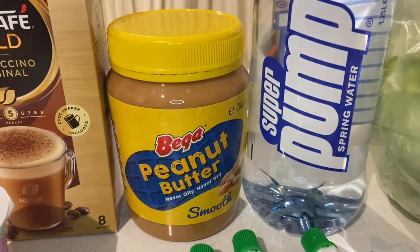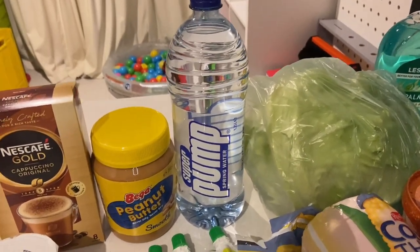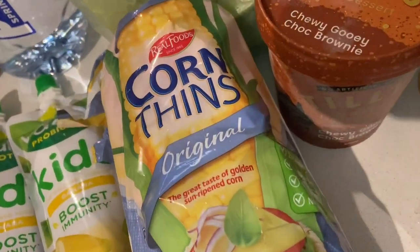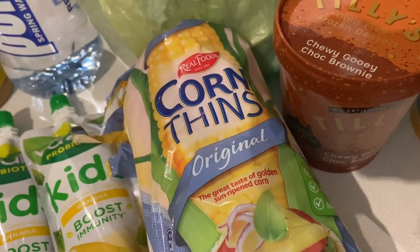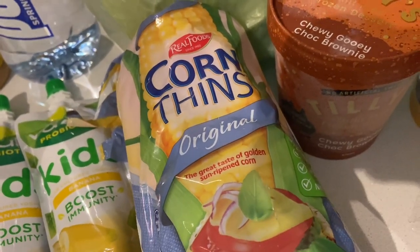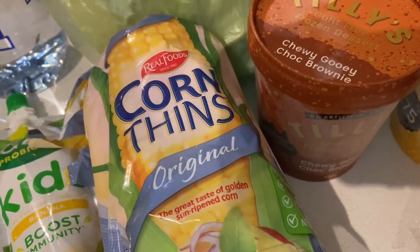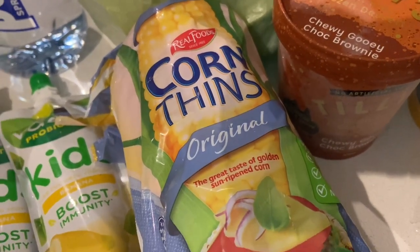I grabbed peanut butter since we'd run out — just a smooth one for the kids. I also got my partner a refillable water bottle, a huge lettuce for a couple of meals this week, and some corn thins. I didn't really know the difference between corn thins and rice cakes before, but corn thins taste like flattened popcorn — so much better. If you're a fan of rice cakes and haven't tried corn thins, definitely give them a go.